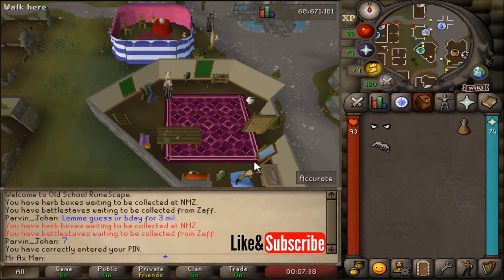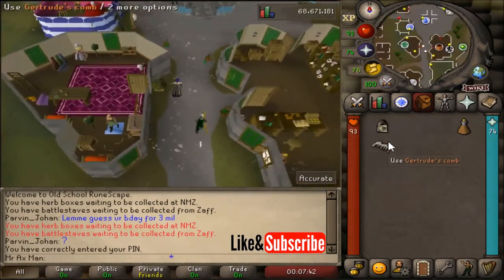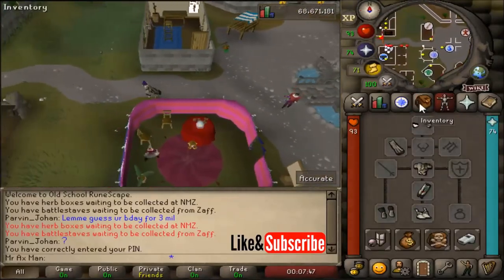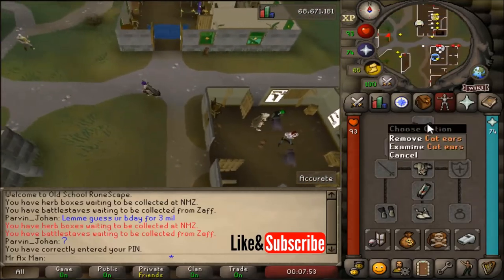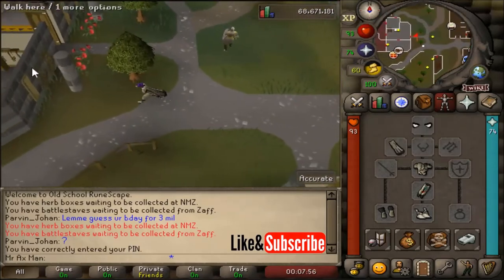Now we have those cat ears and we're going to make our way back to Juliet. If you're wondering how to get the Hellcat ears or the red variant cat ears, I'll show you how to do that in my next video. It's pretty simple — they're called red cat ears, just a different color if you're going for fashion scape.